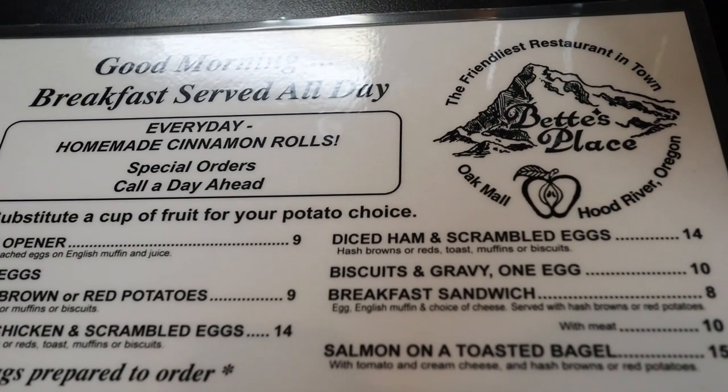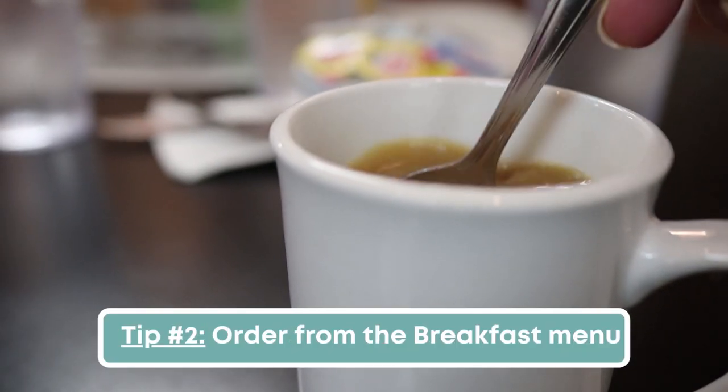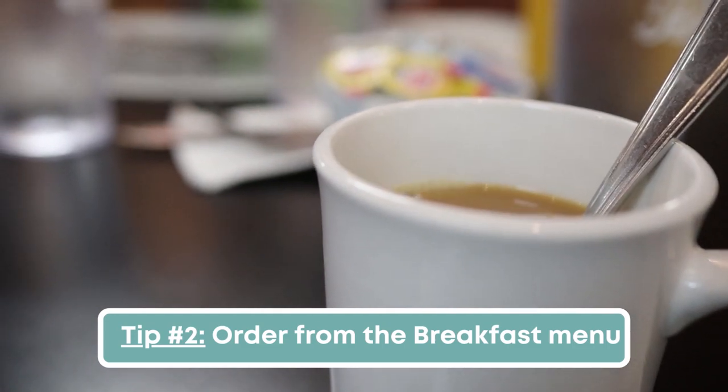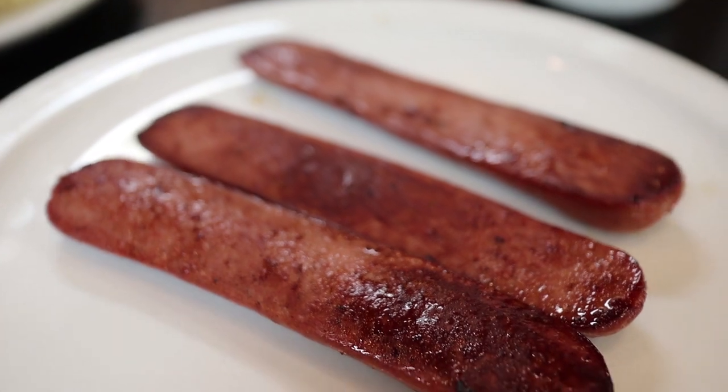It's very easy to stay keto or carnivore when it comes to eating breakfast — there's always going to be something on the menu that you can have, like eggs, bacon, or omelets. Just make sure you tell them to hold the hash browns, the toast, and no pancakes.